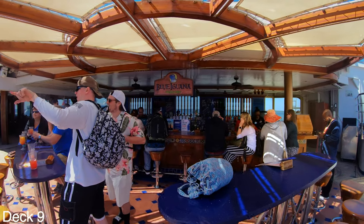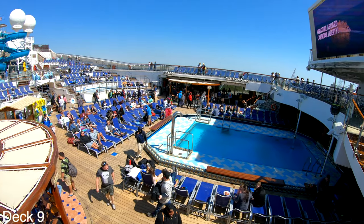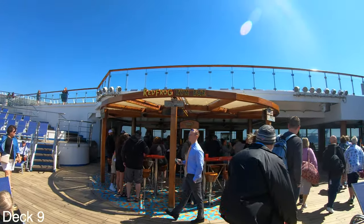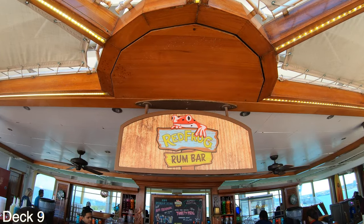If you'd like a drink, head on over to the Blue Iguana Tequila Bar. Also across the way from the Blue Iguana Tequila Bar is the Red Frog Rum Bar. Try one of their signature beers or grab a rum punch.